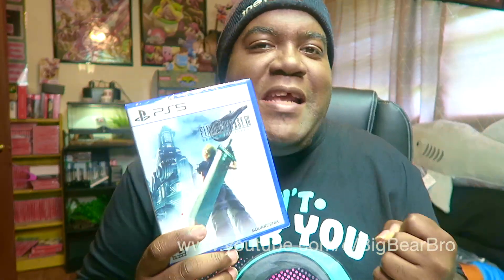What is up, it's your boy Big Bam Bro in the house! Positive vibes on this channel, real raw and uncut. But today in this video, it is finally here — Final Fantasy 7 Remake: The Intergrade Edition, real raw and uncut for the PlayStation 5!